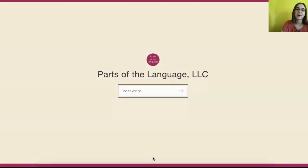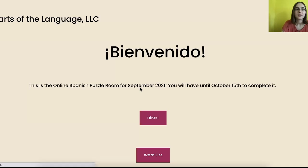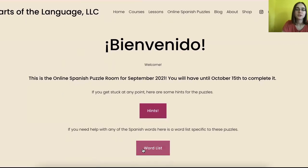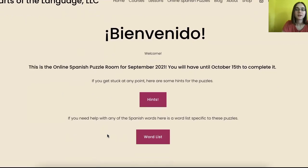When you get the online Spanish puzzle, you'll receive a PDF with the link and a code to get in, and you'll also receive an email with the code and the link to get in. When you enter, there is a PDF of hints — click right here and download it. And here's your word list full of vocabulary words you will need.